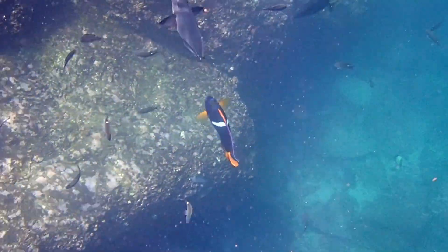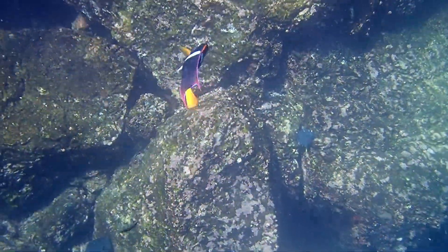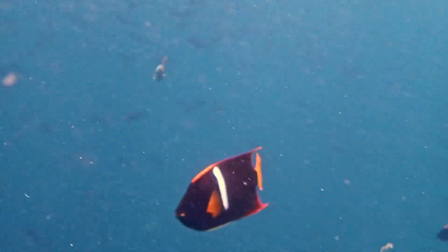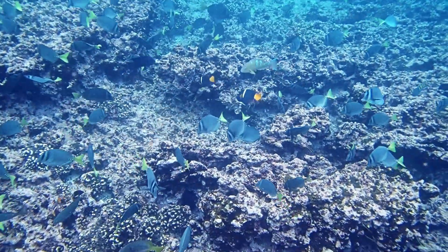King angelfish can be very territorial. They are typically found over coral and rocky areas with clear water. They feed during the day mainly on sponges along with other sessile invertebrates, algae, and plankton.